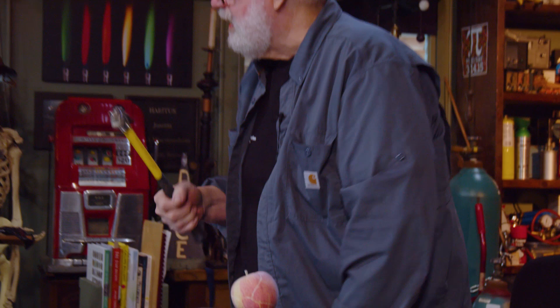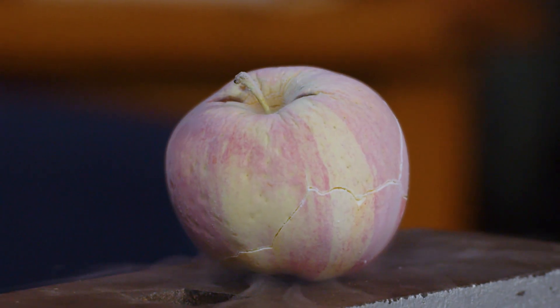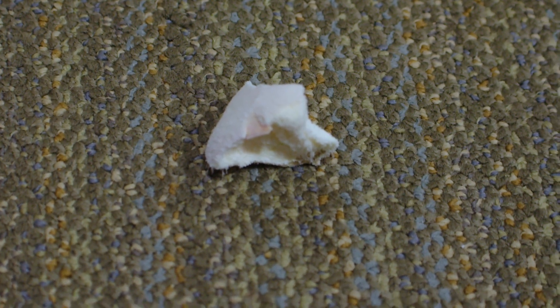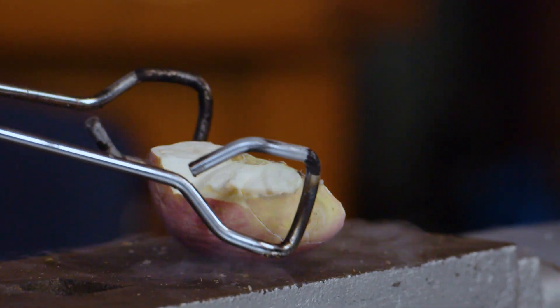What's going to happen when Jake hits that thing with a hammer? It's going to shatter like glass. Three, two, one — it blew all over the studio! Look at that, it is frozen solid. That is some cold apple.